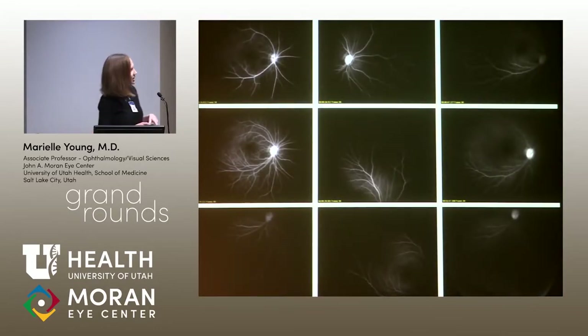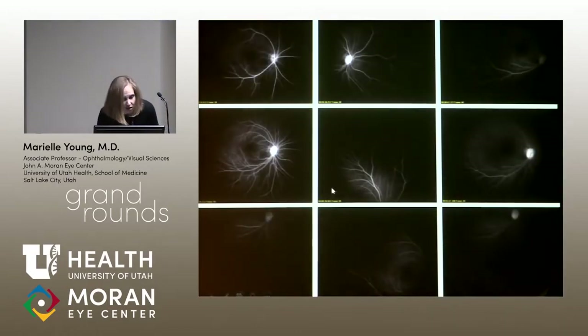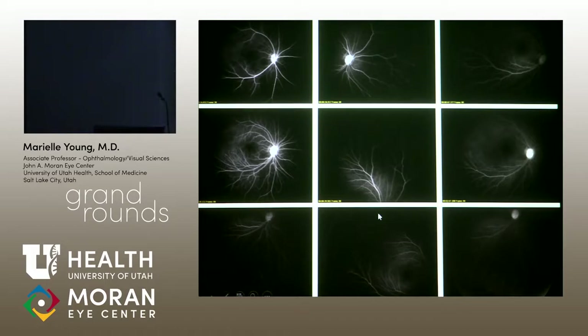Glenn was kind enough to come over at the last minute and do a fluorescein angiogram for us. You can see very nicely — it showed up much better on my computer — that the vascularized retina ends right here, and it branches out into fans peripherally. It just ends right in there.